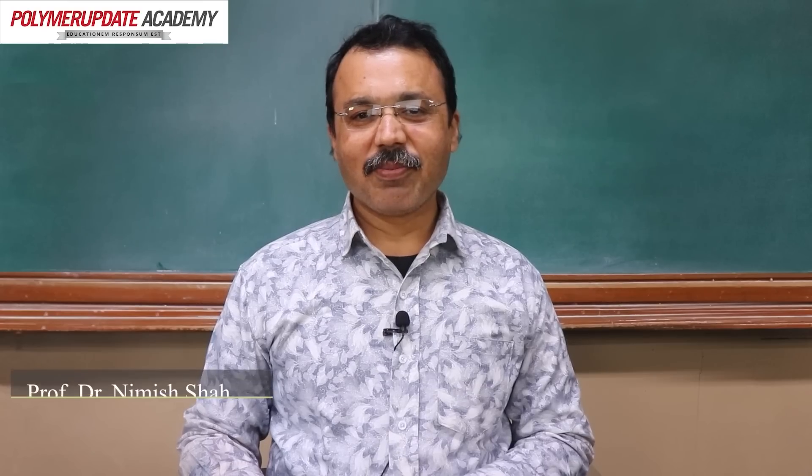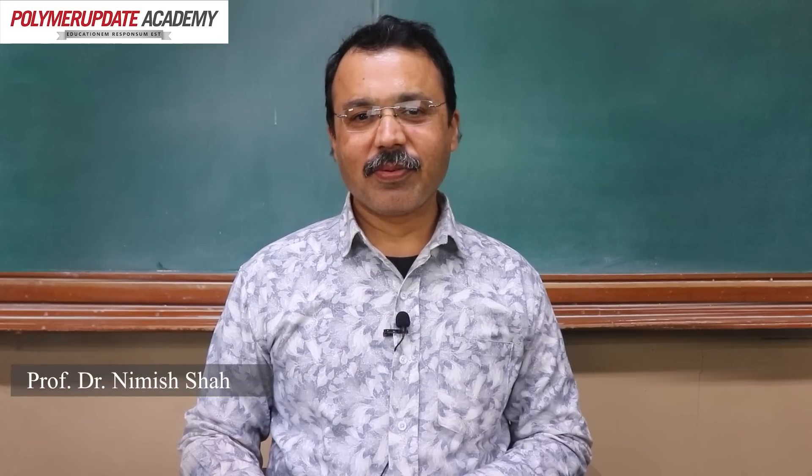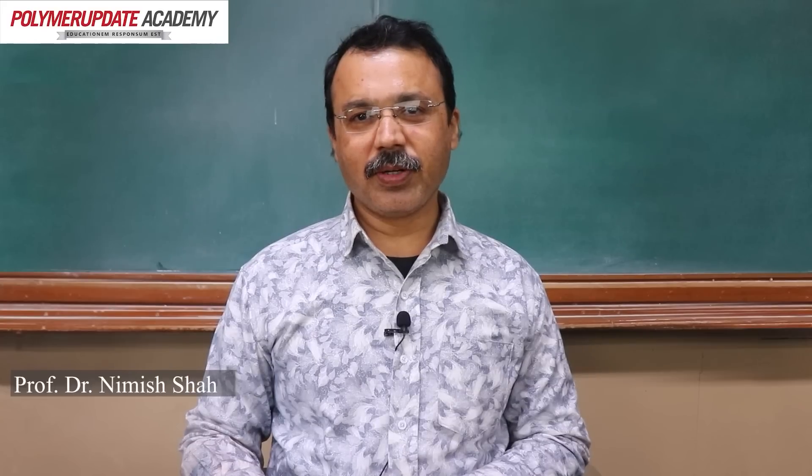Hello everyone, myself Dr. Nimish Shah, Associate Professor from Nirma University. Hello everyone, myself Dr. Mamta Syed, Associate Professor from Nirma University. We have prepared this course on polymer flocculant.